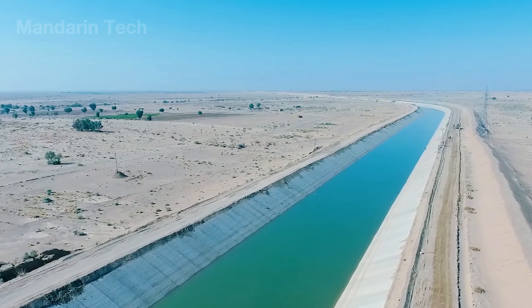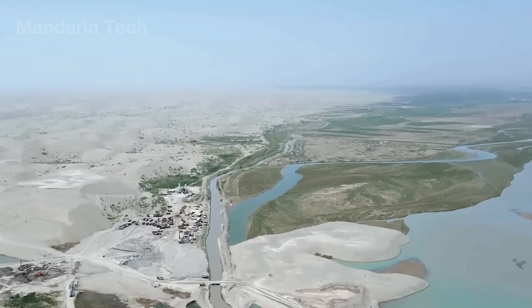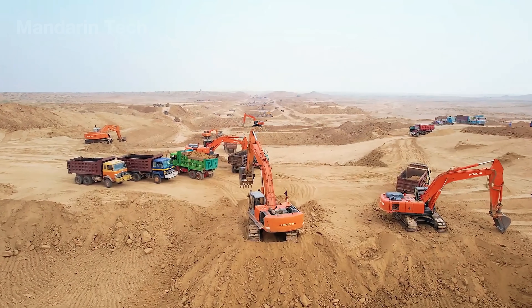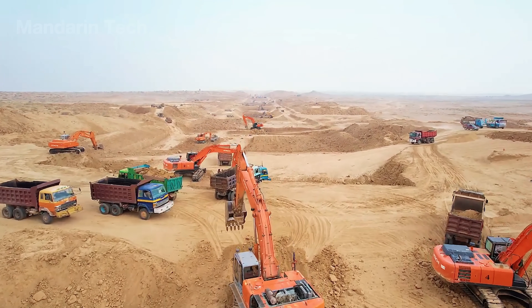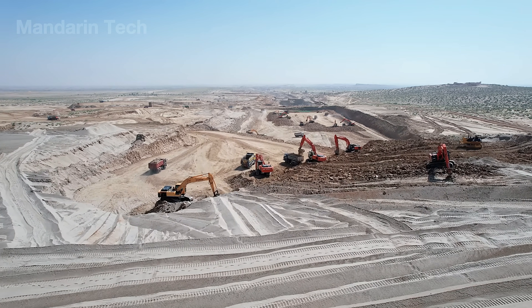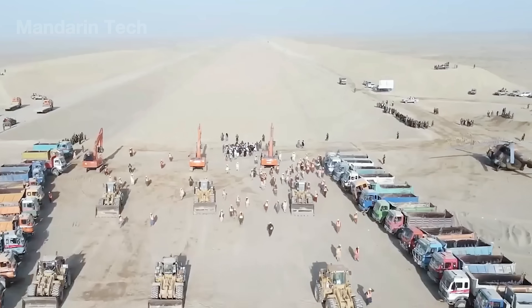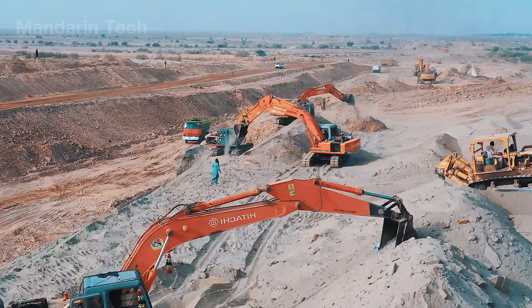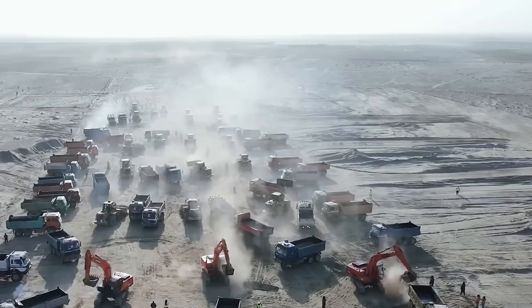The Kachi Canal project, approximately 499 kilometers long, commenced in 2002 with intermittent construction and was substantially completed after more than 20 years. With an estimated total investment of over 800 million dollars, the project employed over 10,000 workers and hundreds of modern construction machines working continuously in challenging terrain conditions.